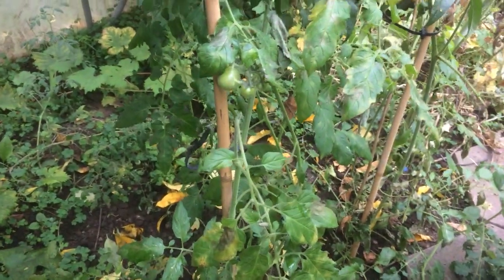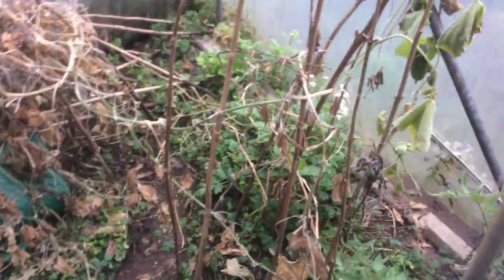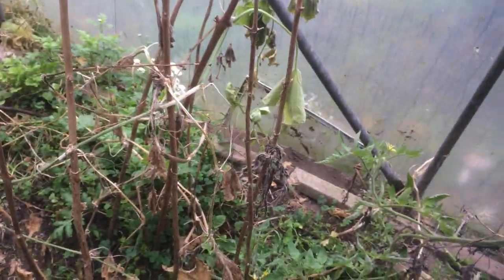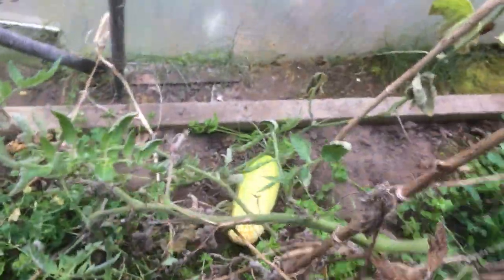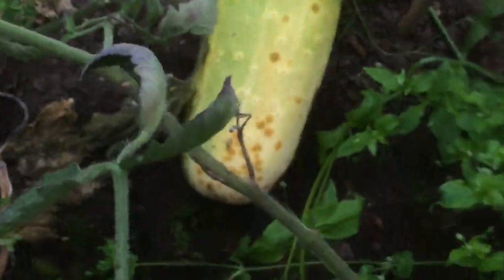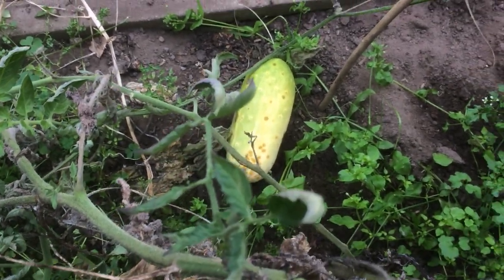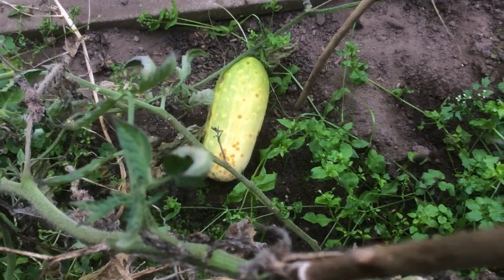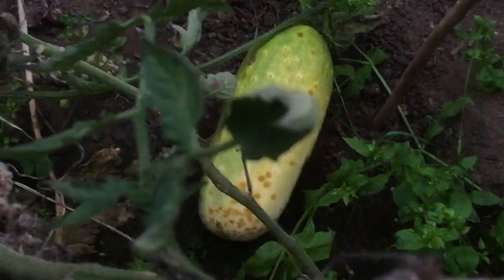There are the tomatoes on the plant itself. And if we go to my cucumbers, there's a cucumber I missed — I didn't actually manage to pick in time because there are so many. And it's gone to seed, it's on the ground.